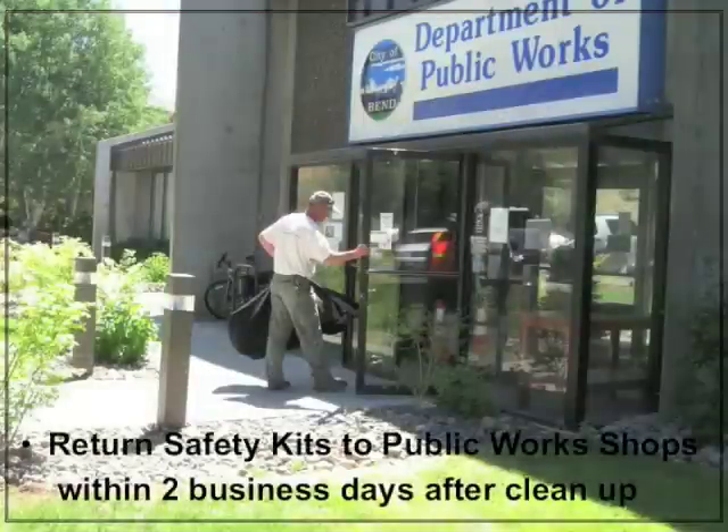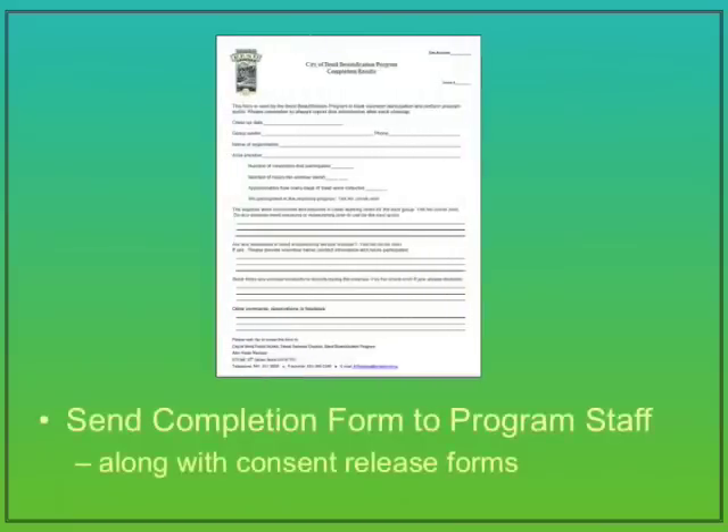The safety kits must be returned to the Public Works shop within two business days after the clean-up. There are a number of kits that are shared with every group in the City, so please don't keep them longer than necessary. After the clean-up, be sure to fill out a completion form and send it to the Bend Beautification Program staff along with the volunteer consent release forms.